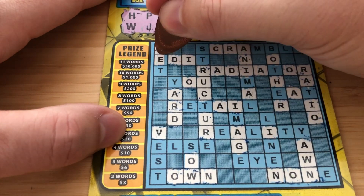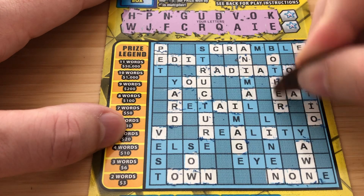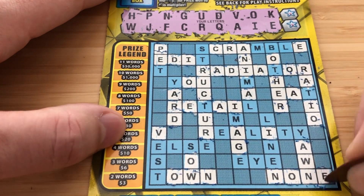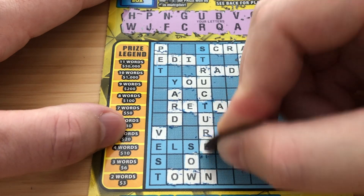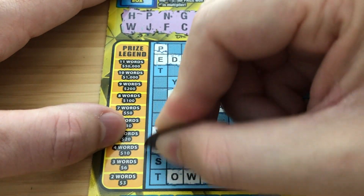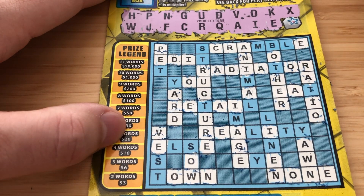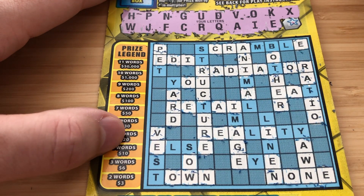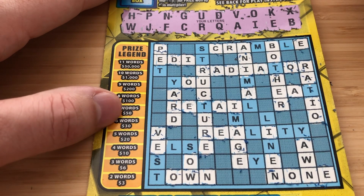K and E. And our first word — none. The T would just be so awesome. A Y — a Y would give us at least our money back. Alright guys, I think I busted on this ticket.